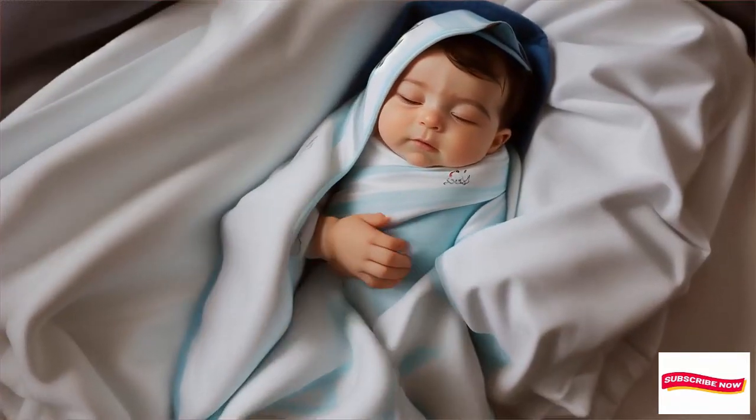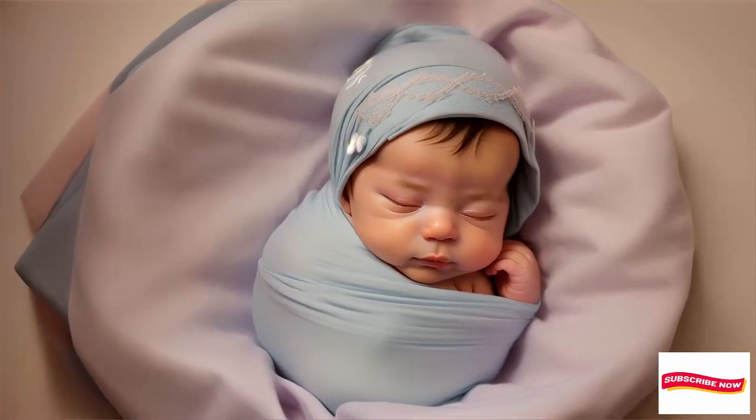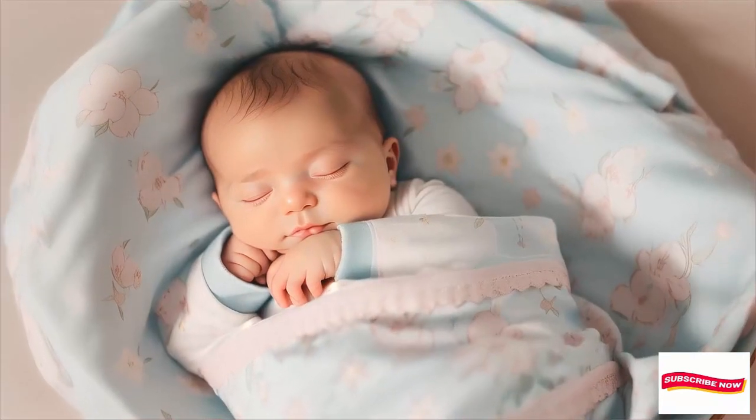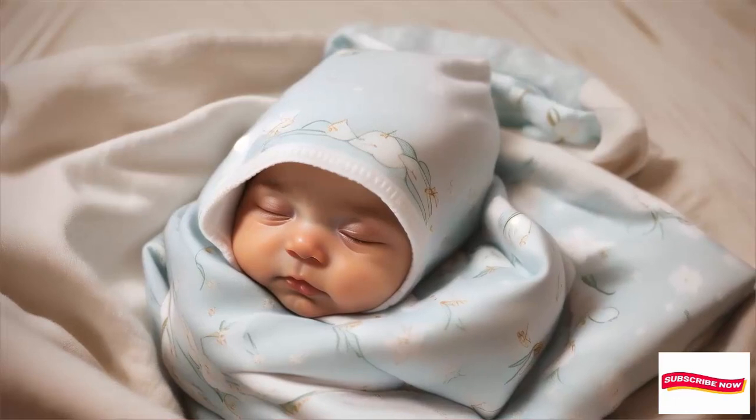You can swaddle with both arms in, hands to face, or one or both arms out. The Womby Grow With Me Swaddle is made from comfy cotton and spandex, and it allows your baby's arms to stay in or out of the swaddle.